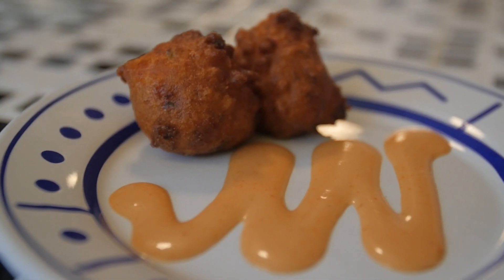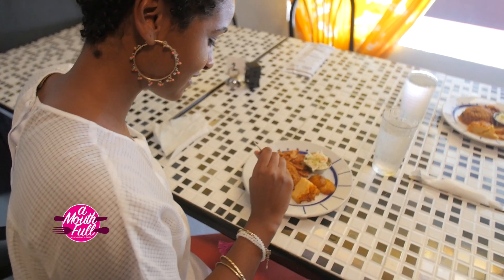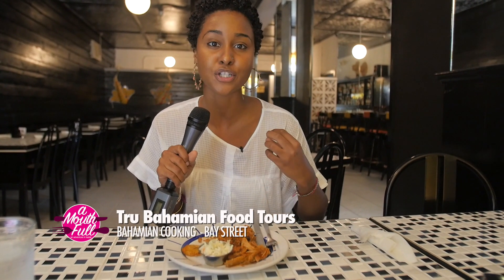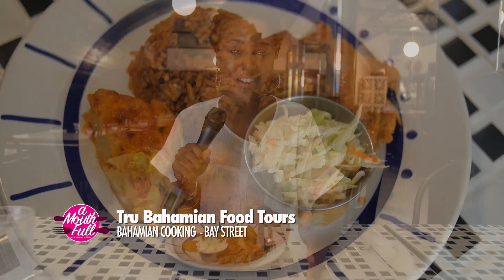These are conch fritters in front of you, and then we move on to a full representative meal centered around steamed chicken with sides: peas and rice, baked macaroni and cheese, coleslaw, and fried plantains — all washed down with a glass of switcha. The pillowy crispy conch fritters are really good. The macaroni is awesome — very creamy, cheesy, flavorful, and it stays together. The chicken is fall-off-the-bone, succulent and tender. The coleslaw is not sweet. Sweet and savory bites at Bahamian Cooking.